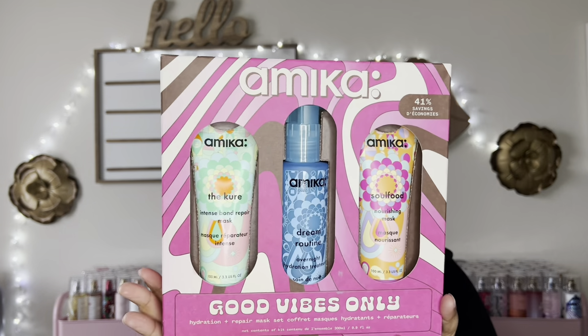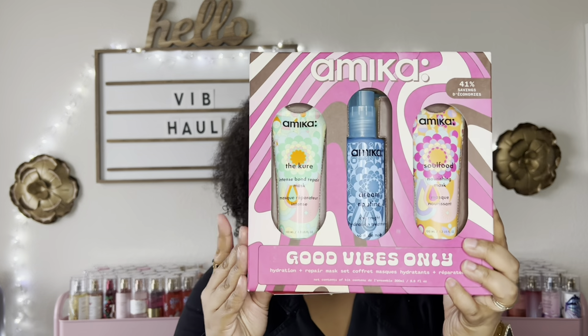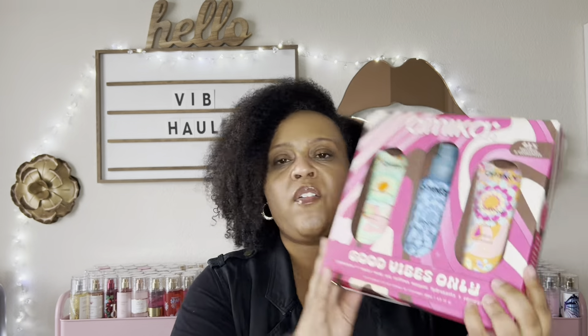Then I saw this kit — the Amika Good Vibes Only Hydration Plus Repair Mask Kit. It has the Intense Bond Repair Mask, the Dream Routine Overnight Mask, and the Nourishing Mask, which I've tried. These aren't the mini size — they're the in-between size. I figured I'll get two to three uses out of each of these, so I went for this kit to see if I fall in love with any of Amika's hair masks.